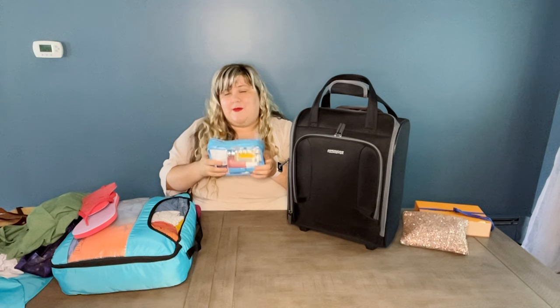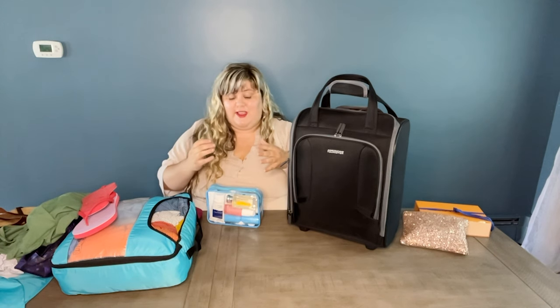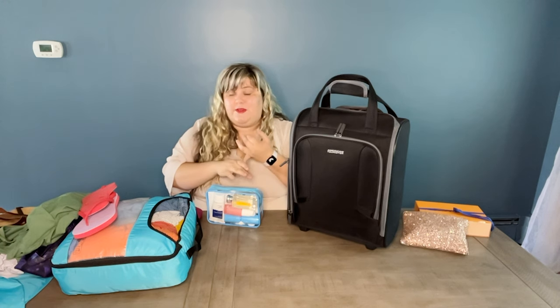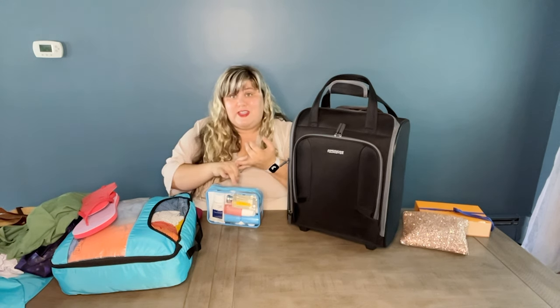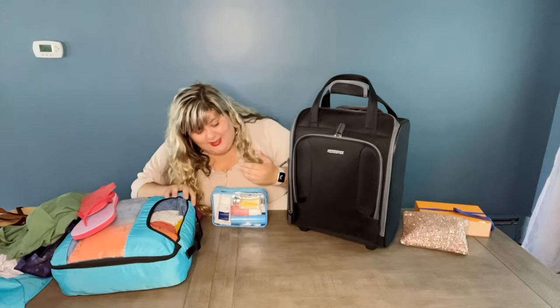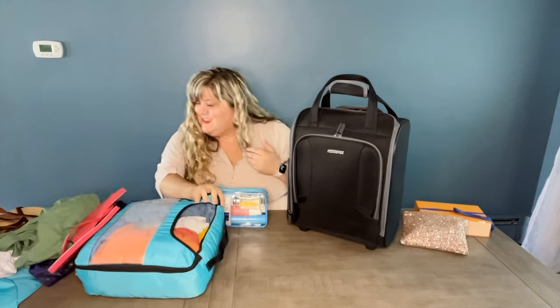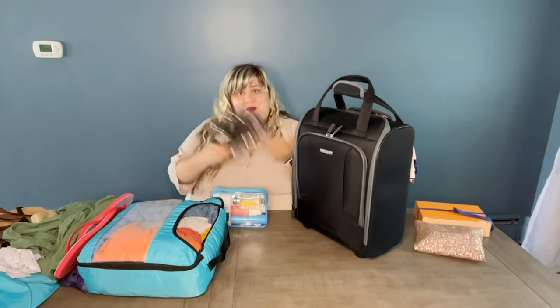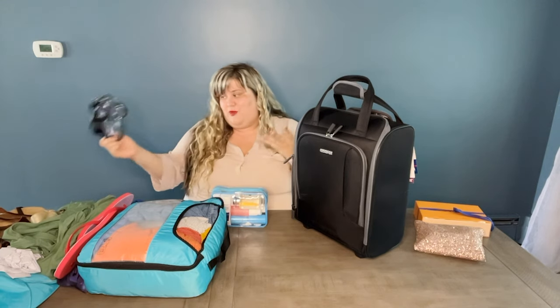A lot of the times when I'm really trying to conserve space and doing a Frontier flight, I will get those small little containers — you can get them on Amazon, I'll link one below, or you can get them at Dollar Tree sometimes — and I will transfer some of my items to there so I'm not taking up as much space so that it fits in a smaller bag. You could even fit things in something as small as a sandwich bag, just to have more space.